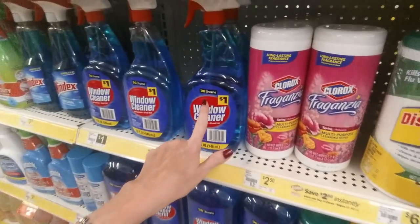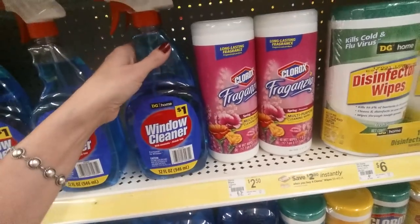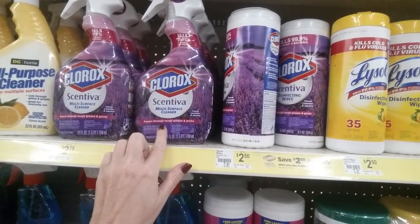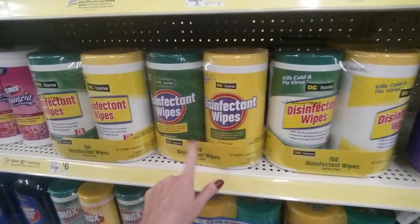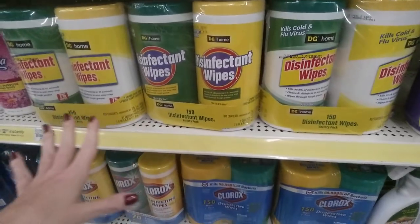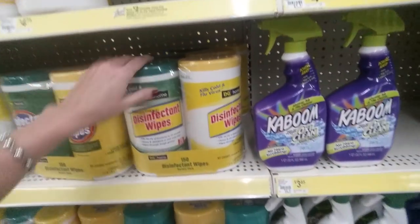They have the DG Home generic window cleaner with ammonia for $1 — a 32-ounce bottle. Pretty good. And Clorox Cintiva multipurpose cleaner that powers through tough grease and grime. Then these disinfecting wipes — I always have to buy these for my kids. For school, they always have these on the supply list because they wipe down desks, chairs, doorknobs, and everything kids touch regularly. I always try to send in extra because they run out quickly.